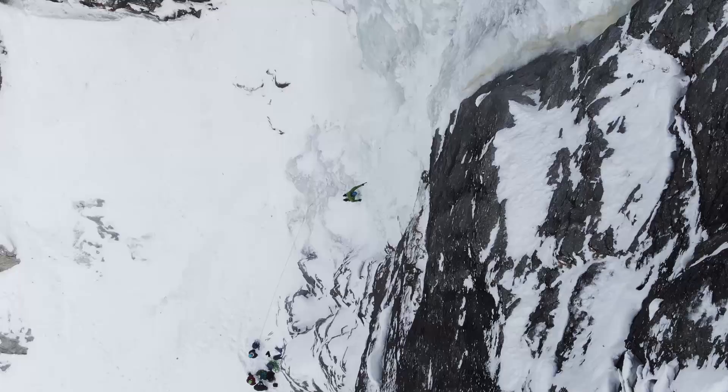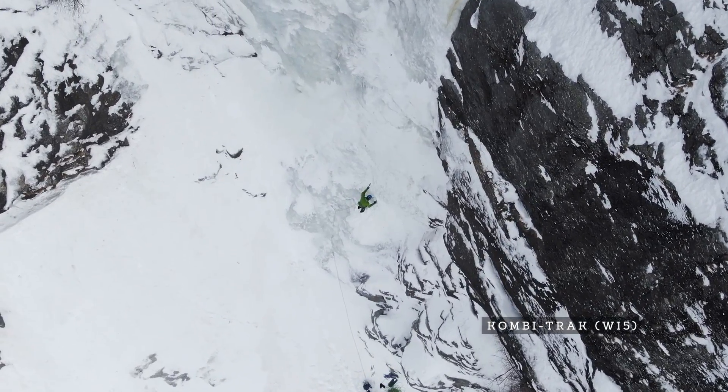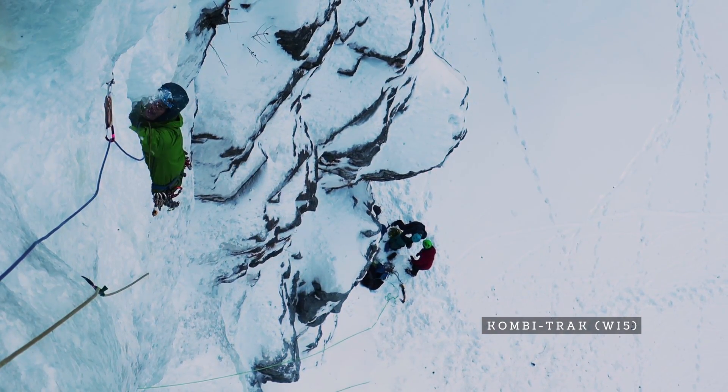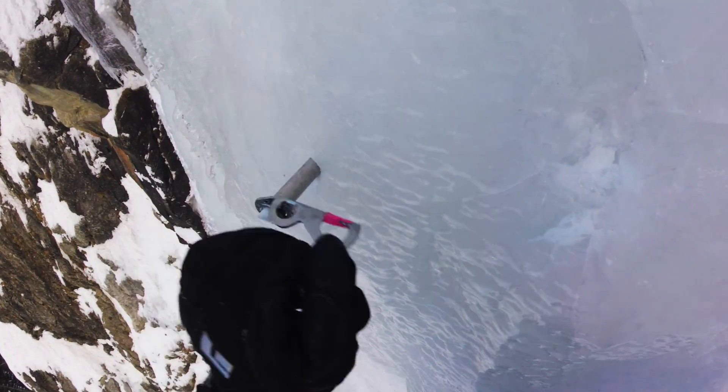I would highly recommend bringing two 60-meter half ropes for the abseil. As for my thoughts about Caunertal in general: it seems like a really quiet place — we only met one other team during an extended weekend visit in February 2019. Since it's not an overpopulated place, you should definitely take the grades seriously. Compared to Kandersteg or maybe Rjukan, the routes are not hacked up here and there aren't many bolts, so if you're not comfortable setting up Abalakovs or making anchors directly in the ice, this is probably not the place for you.